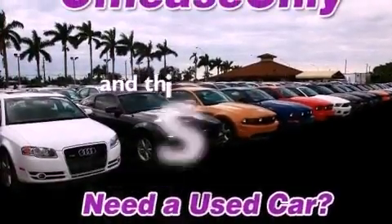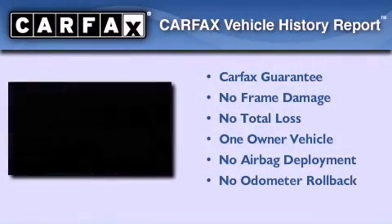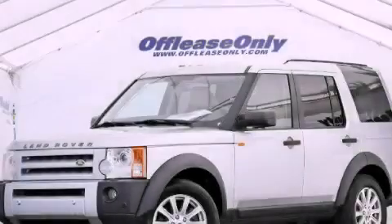This vehicle has less than 36,000 miles. This Land Rover has had only one owner and it qualifies for the Carfax buyback guarantee. We invite you to contact us today to learn more about this vehicle.